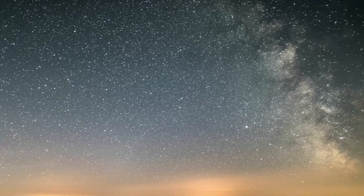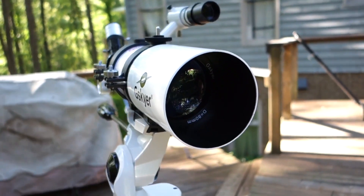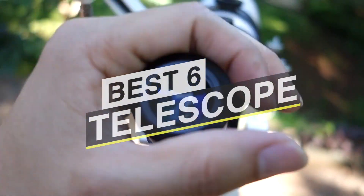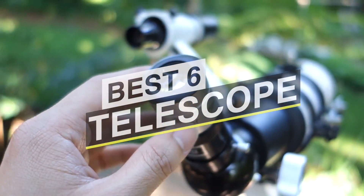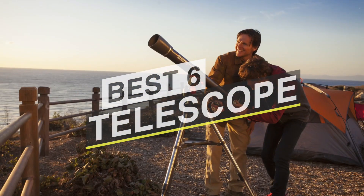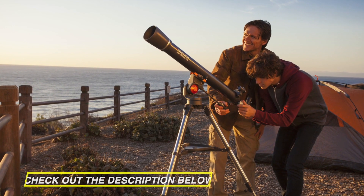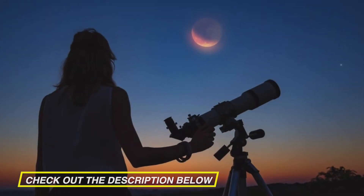Buying the best telescope that fits your needs without leaving a dent in your finances is a balancing act. You can choose the telescope that does the most and with the highest price, but these can be overly complex for a beginner. So if you are interested in buying one, we can help you with some of the best in the business. Take a look at the description below to see all the featured products and their buy links.